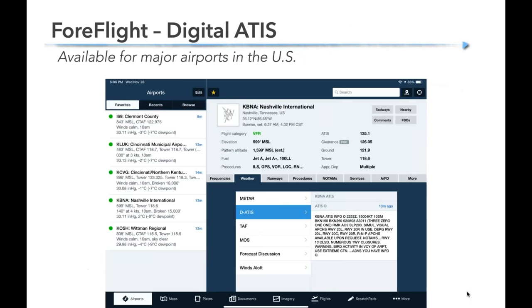Digital ATIS is another thing that's come to ForeFlight recently — available at mostly bigger airports, requiring an internet connection, so you won't get it in the air unless you have in-flight Wi-Fi. But before departure it's a nice way to go beyond just a METAR — this is the actual ATIS, so you can see the information letter like Oscar at Nashville, the runway in use, taxiway closures, bird activity, and all those things.